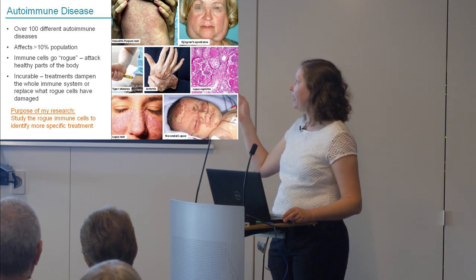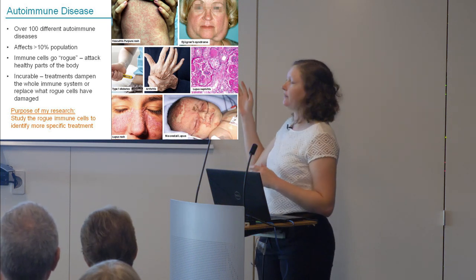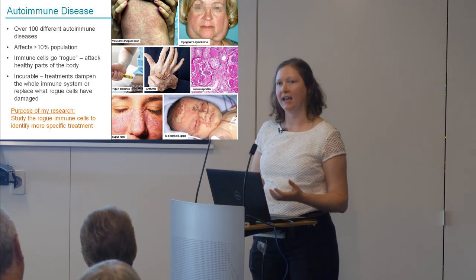I've depicted here a few different autoimmune diseases we study at Garvan. While they affect different organs and parts of the body, we think the same underlying problem exists in all of them: a group of immune cells that have gone rogue and started attacking healthy parts of the body. In rheumatoid arthritis, rogue cells attack the joints; in lupus nephritis, they attack the kidneys.